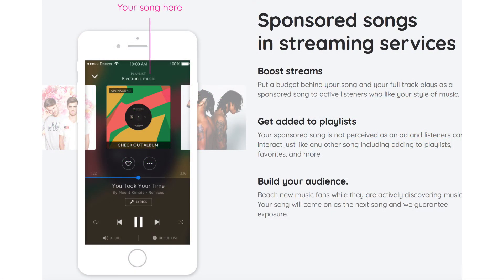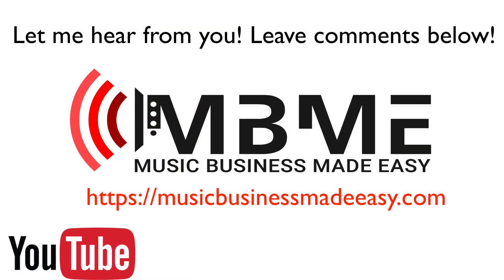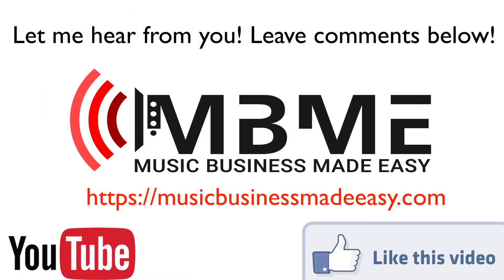This marketing tool will help you boost streams, get added to playlists, and help you build your audience. So be sure to head on over to feature.fm and check it out and see if it's something that can help you on your way to getting your music heard and discovered in your marketing and promotions efforts.